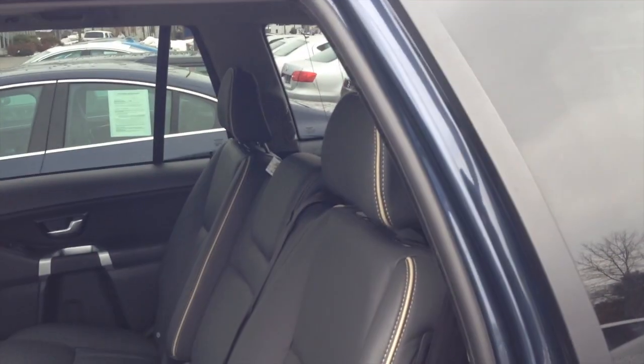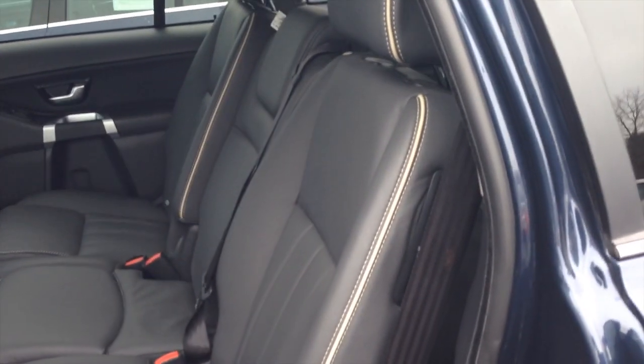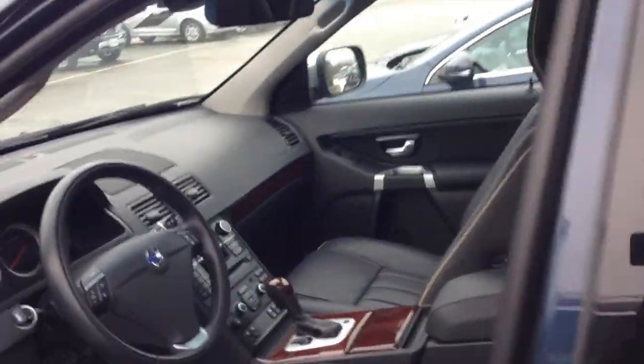These are some kind of special edition seats, because these seats are usually found in the R-Design version of this vehicle. So it has that nice white trimming, and as you can see, the leather with the silver. And then it has this gorgeous deep wood inlay.